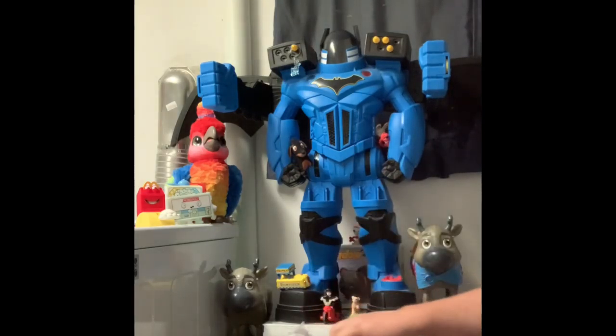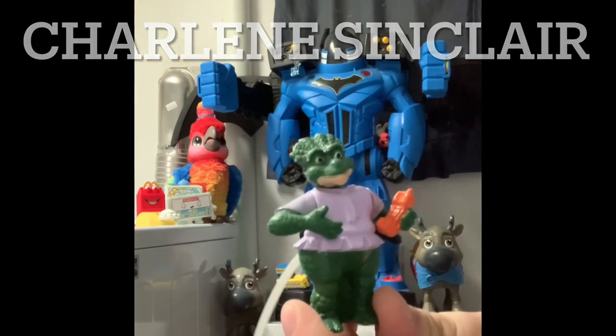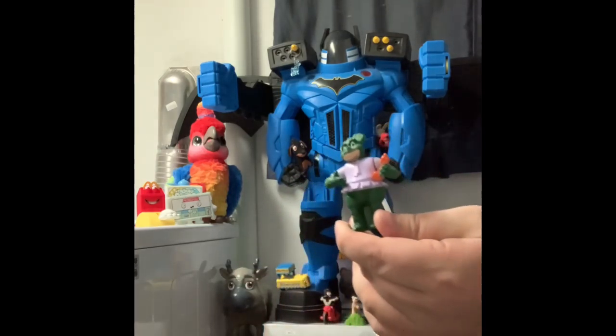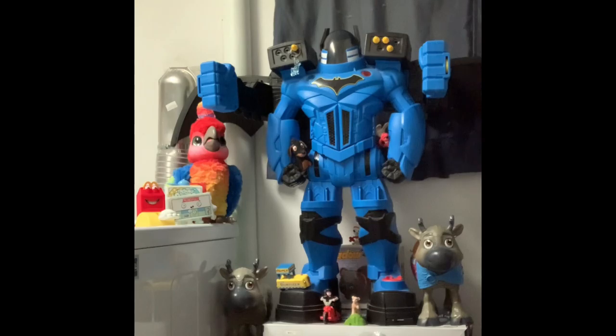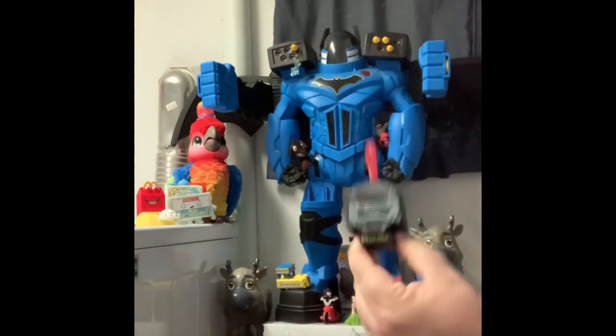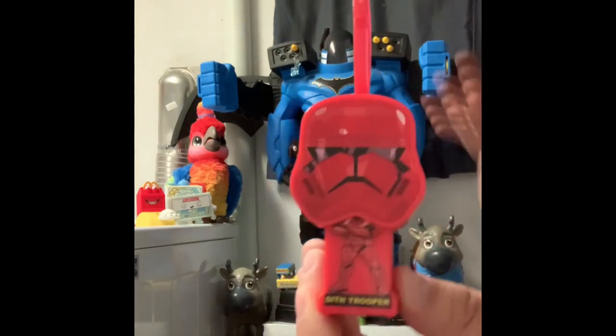On to our last bag. This is the mom — or could be a sister — from Dinosaurs. There was a TV show with people in dinosaur costumes. There was a baby who kept whacking the dad and he would say 'Not the mama!' There's also a Kylo Ren keychain — let's squish it down. And here is a Sith Trooper that squashes down too.